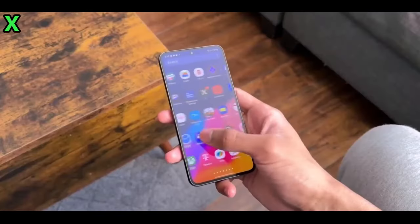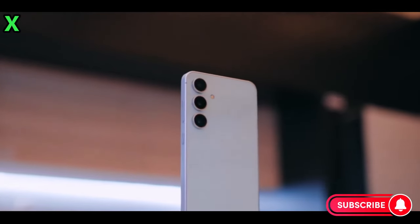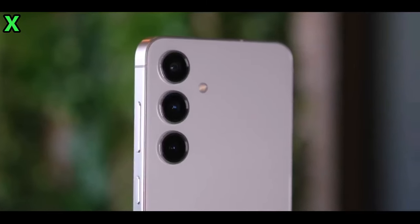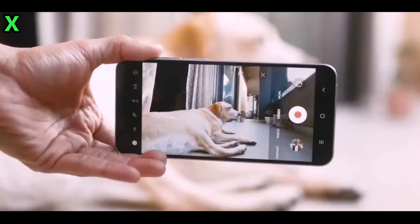Hey everyone, welcome back to the channel. Today we're diving into some exciting news about Samsung's upcoming Galaxy A56 5G. This mid-range smartphone is set to bring some flagship-level features, including 45-watt fast charging. Let's break down everything we know so far.